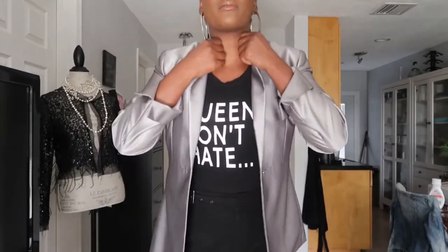You can even pop the collar — I like collars popped. You could iron out the creases if you want to keep it up, or you can fold the collar down and it's still just as cute, still just as nice.